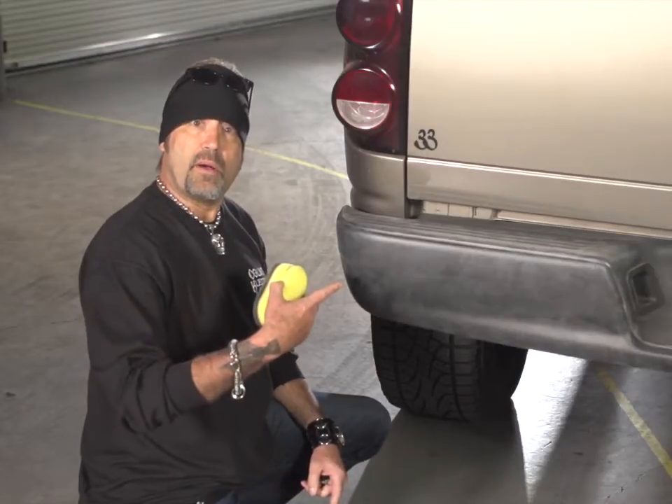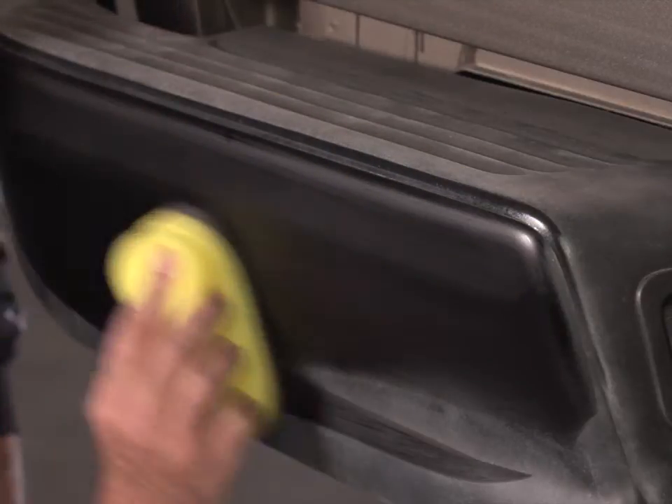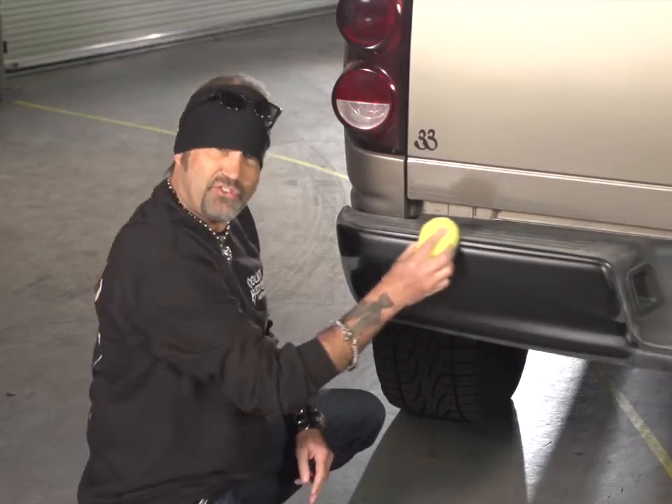You see this sunbleached bumper? With just one coat of Detail Doctor, you can go from this to this — in just seconds.